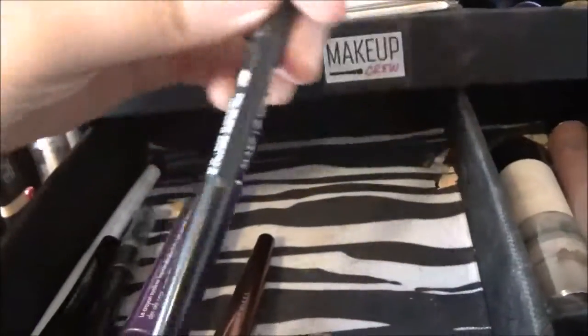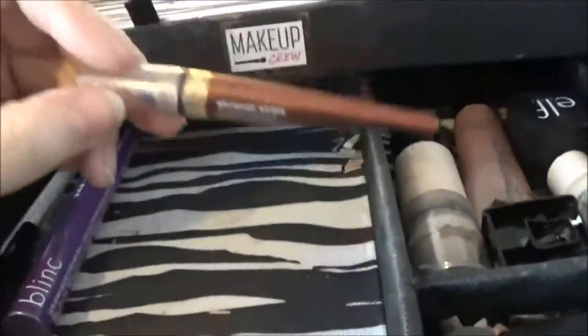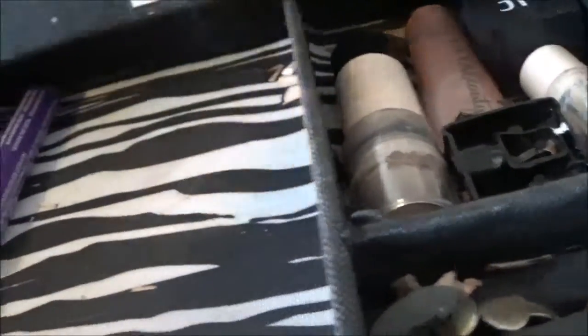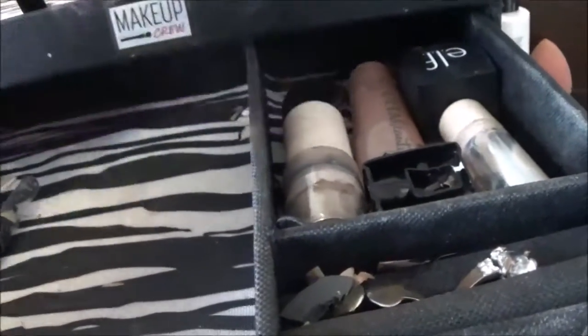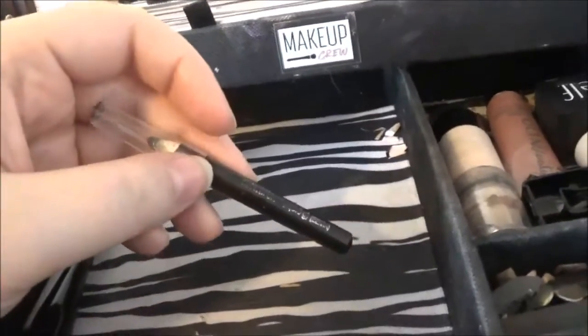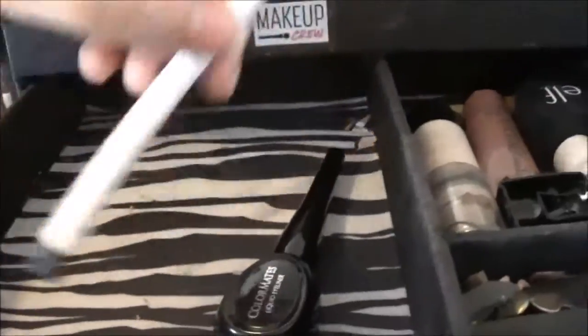This different Physicians Formula eyeliner that doesn't actually work. This Makeup Forever Aqua XL eyeliner, this Physicians Formula bronze eyeliner, this Blink Ultra Thin liquid eyeliner pen, another really old — I think it's an Elf eyeliner, all the writing's rubbed off. A Colormates liquid eyeliner and a ColourPop gel liner. Okay, so that is the first layer of this — it's got many layers.